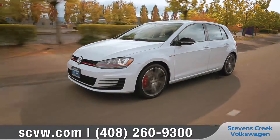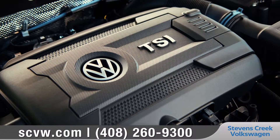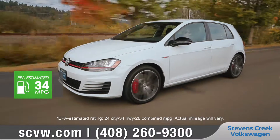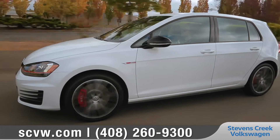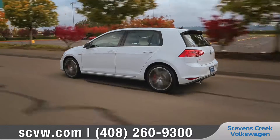Revved up and ready to impress, its 2.0-liter TSI turbocharged engine features up to 220 horsepower and an EPA estimated 34 miles per gallon on the highway. The Autobahn-tuned sport suspension has precise control to help maintain grip through corners while still managing to provide a smooth ride.